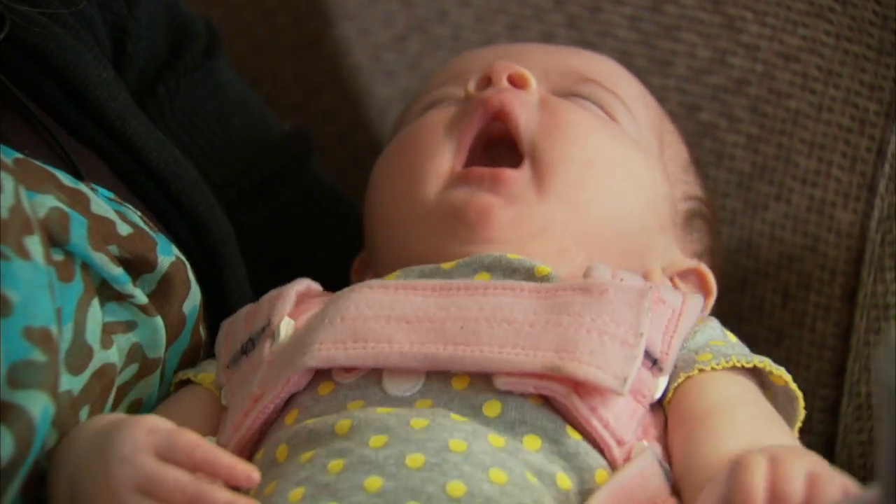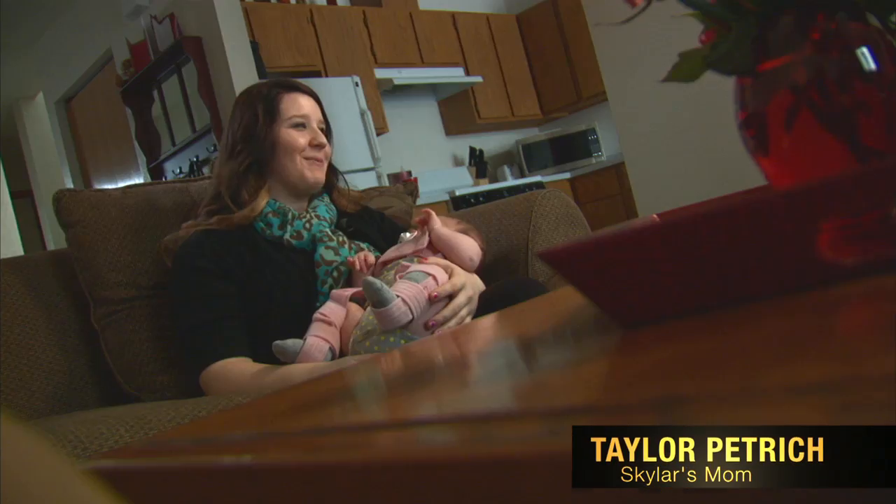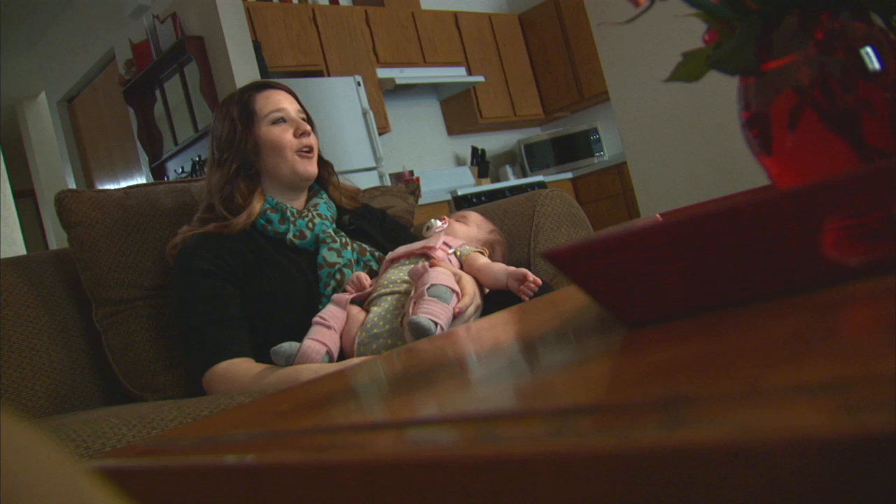Meet little Skylar Getchman and her mom, Taylor Petrick. She's really happy. She sleeps a lot, but she's smiling and she's very wiggly.